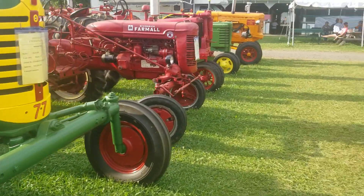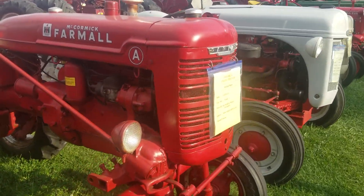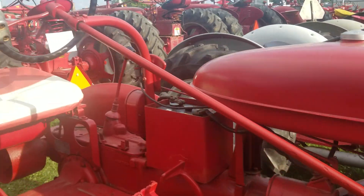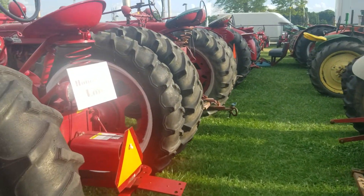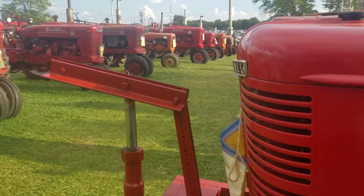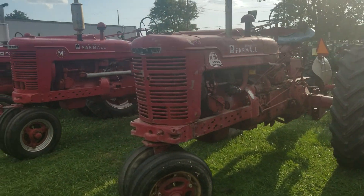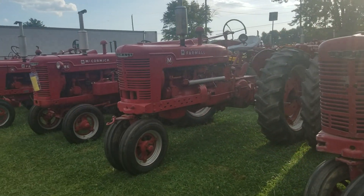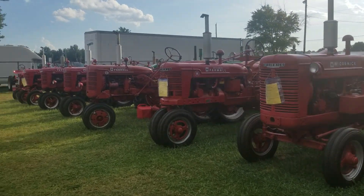77 Oliver. Farmall Cubs. Super A — just A. Super M TA with a TA. W6 HM. Super C. B's.